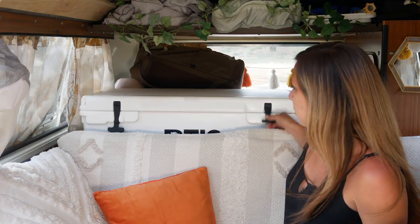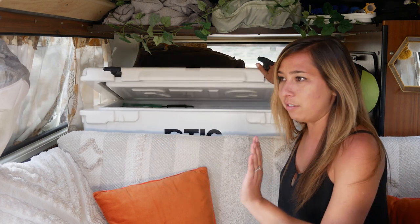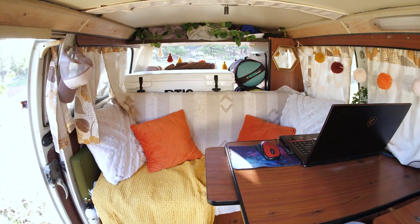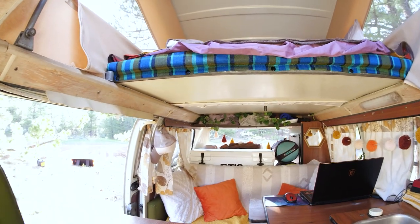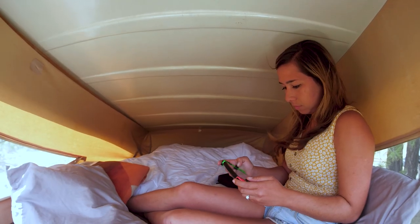Behind the couch is where we keep our cooler. We've opted out of a fridge to minimize the electric system, and the cooler has worked great for us. We only have to fill up our ice every few days, and we put our ice inside a dry bag so when it melts, all we have to do is dump out the water instead of having floating stuff in the cooler. Under the bench we have a ton of extra storage for gear. This couch even pulls out to a bed if we cannot sleep up top — the only reasons we don't sleep up top is if it's too cold or if we have friends over and want to do a bunk bed situation.